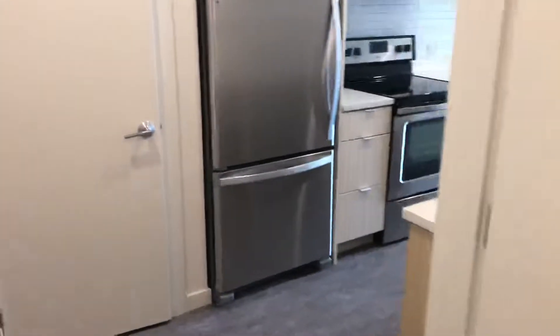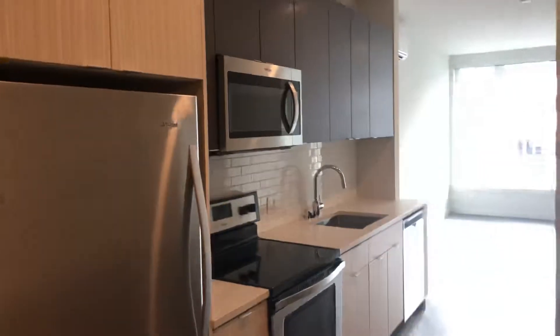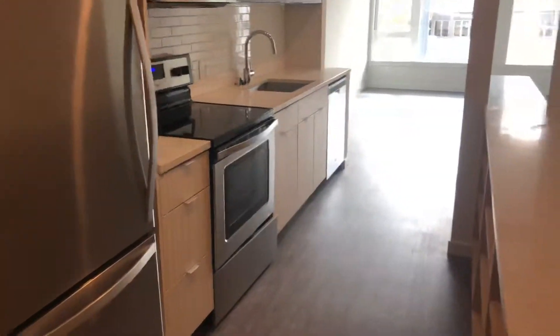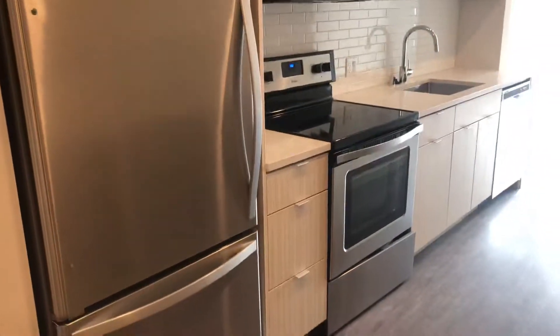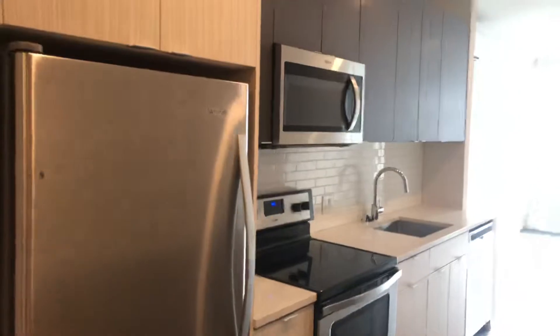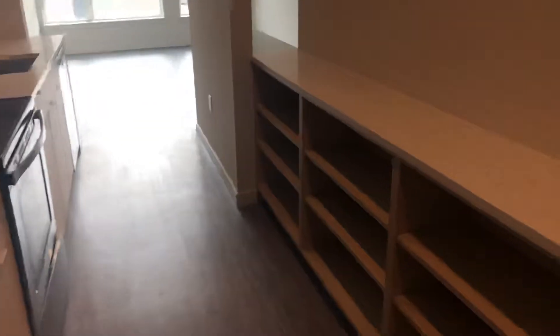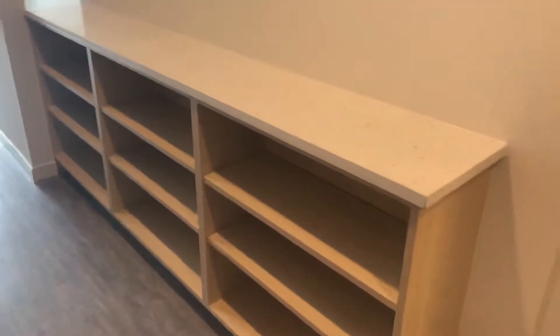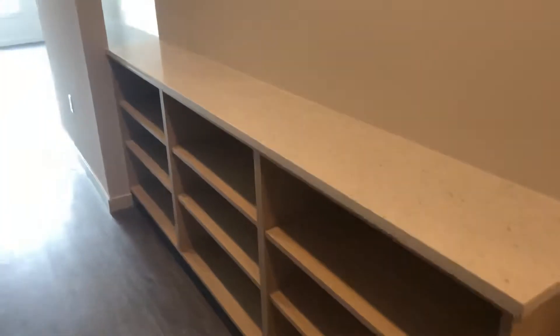As you continue through the entryway you go into your galley style kitchen which has cabinetry above as well as below, quartz countertops, full tile backsplash, plus all Whirlpool stainless steel appliances. You also do have additional shelving here towards the front of the home, possibly for either shoe access or additional kitchen storage.